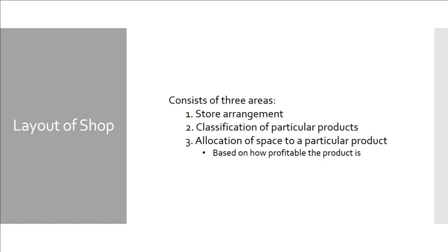There are best practices you can follow to merchandise in the best way whenever customers are coming in. The first step is the layout of the shop. This consists of three areas: store arrangement, classification of particular products, and the allocation of space to a particular product.